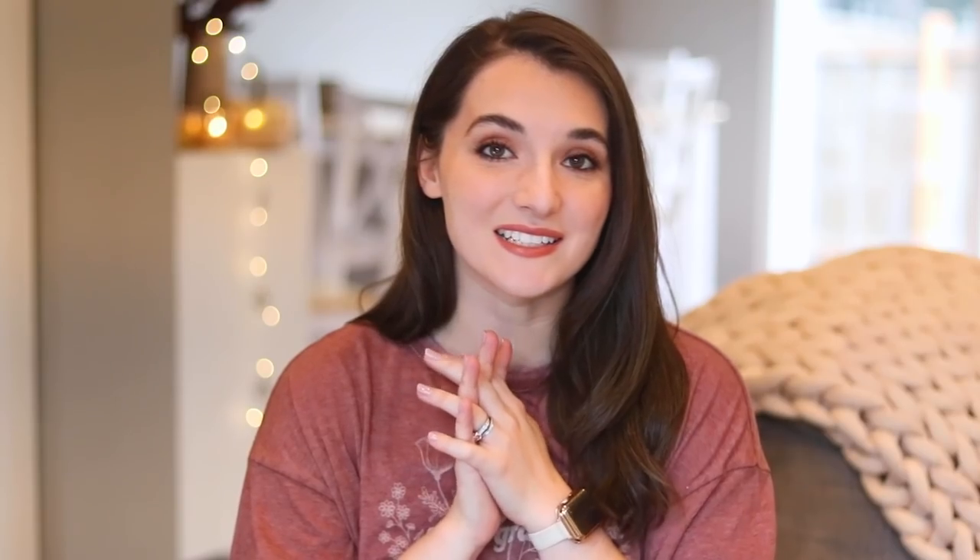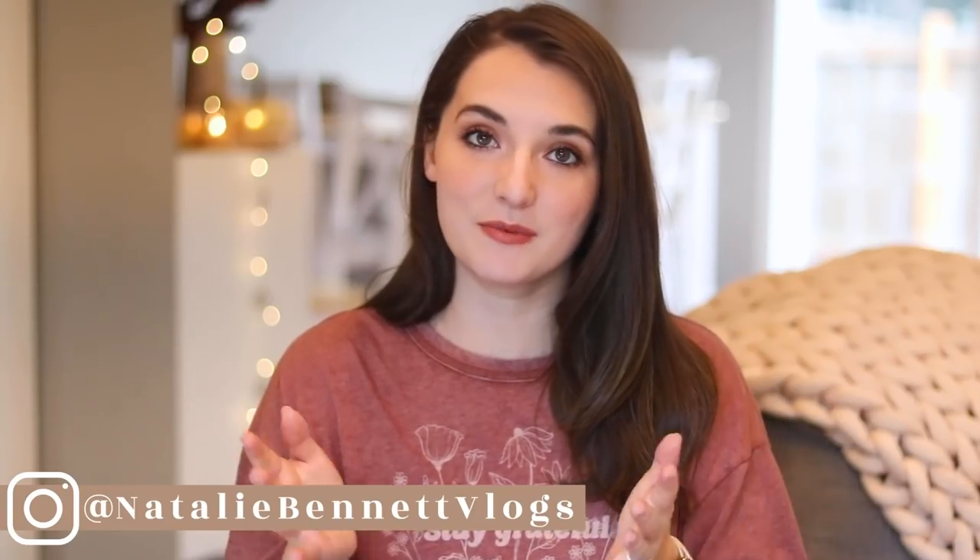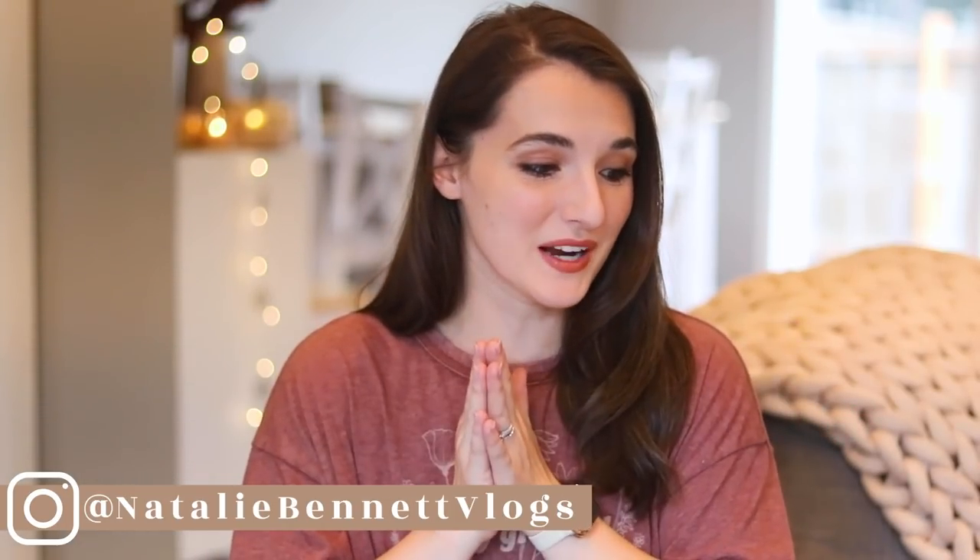Hey everyone, it's Natalie. So glad you stopped by my channel for today's video. We're talking about my favorite things, what I've been enjoying for this season. Fall is my favorite season, so talking about favorite things during my favorite season — I'm a happy camper right now.